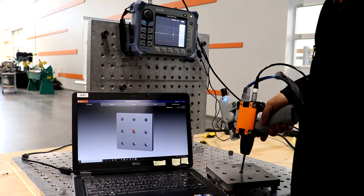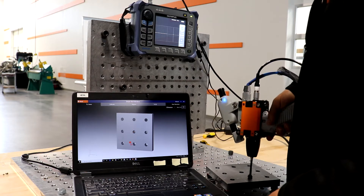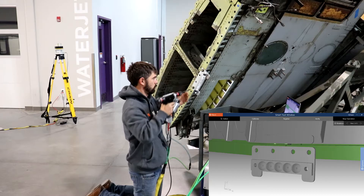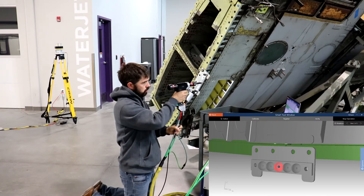By assigning the data to the actual spatial location of the executed task, the Integrated Maintenance System helps ensure that the correct maintenance is performed at the correct location, with the required quality assurance level and the digital thread to prove it.